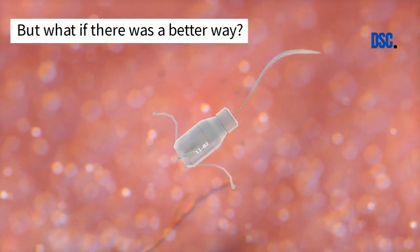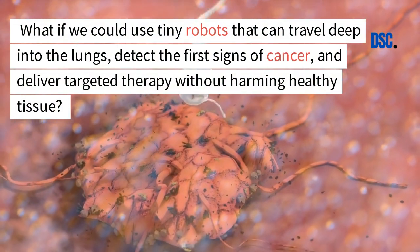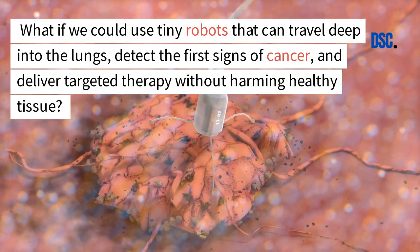But what if there was a better way? What if we could use tiny robots that can travel deep into the lungs, detect the first signs of cancer, and deliver targeted therapy without harming healthy tissue?